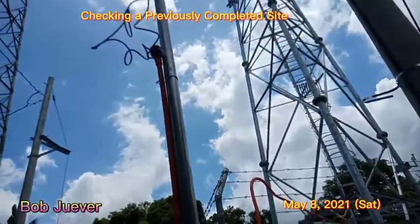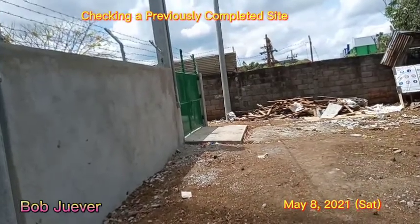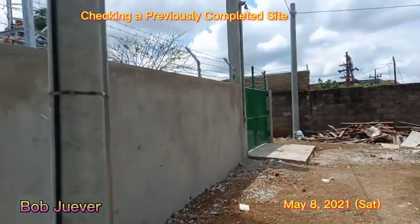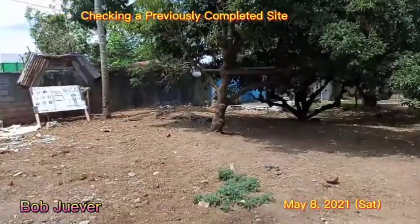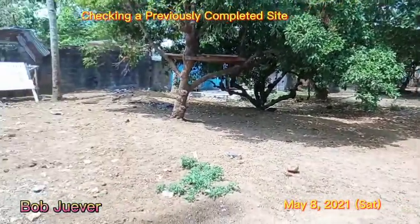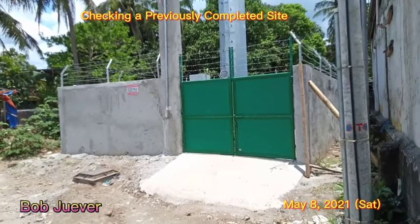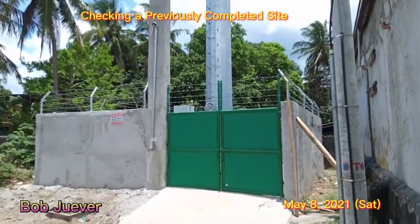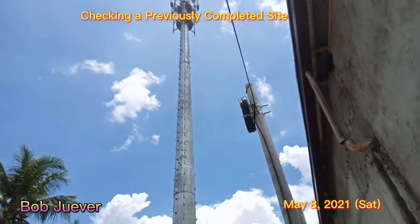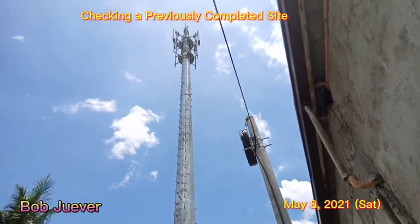Temporary power — I'm waiting for the permanent power. So this will be the inspection today. We'll be inspecting this monopole tower.